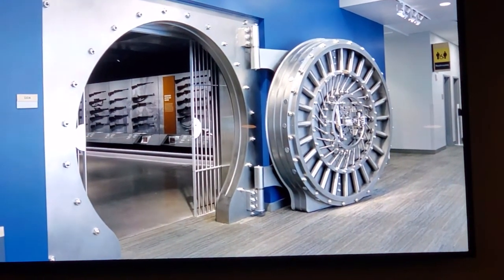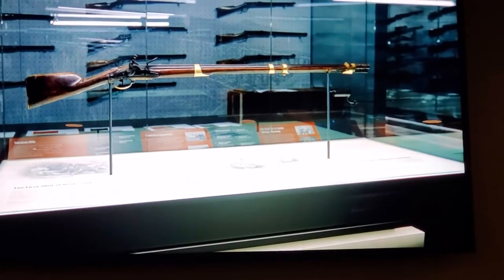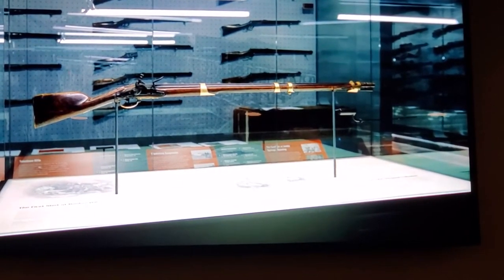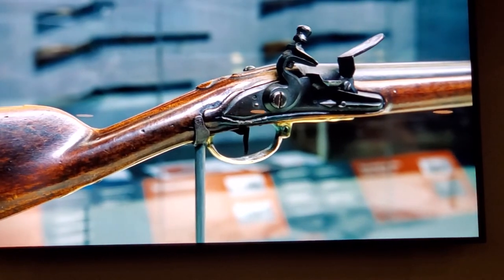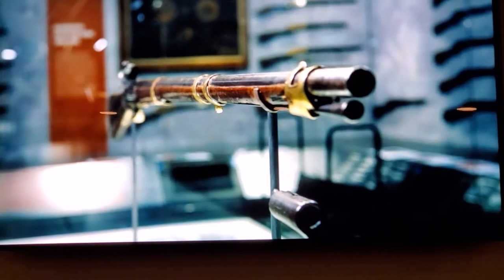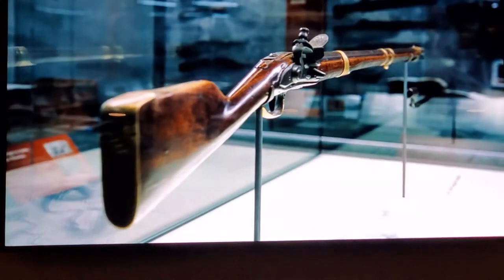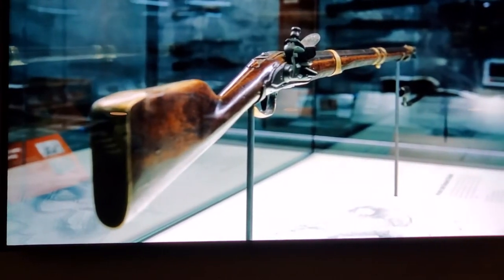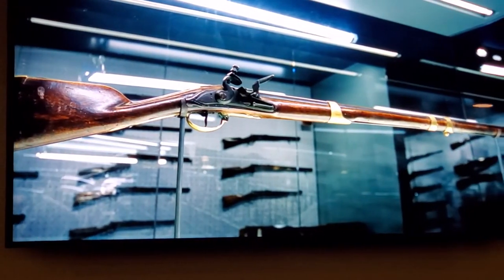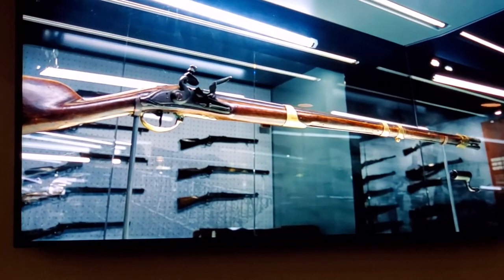Another must-see in the National Museum of Military Vehicles is our weapons vault. Our prized firearm is the musket that fired the first shot at Bunker Hill — the Private John Simpson musket. We know that Private Simpson fired the first shot at Bunker Hill because he was court-martialed for doing so. He violated the order to hold until he could see the whites of their eyes, even though he hit his target with that early shot. The musket stayed in his family until it was acquired for this museum in 2019. This musket symbolizes the role of the citizen soldier, the origins of the Second Amendment, and the beginning of our mission.